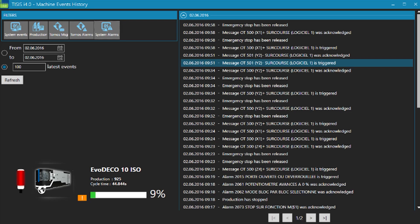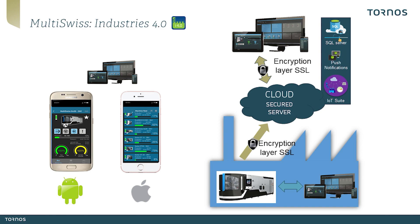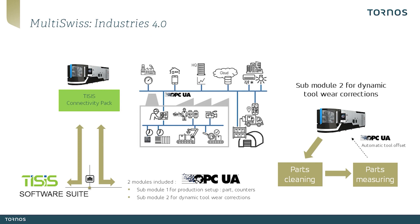An event log is also included to optimize and save time during potential maintenance interventions. Thesis i4.0 can be connected to your smartphone and tablet to receive real-time notifications of events on your equipment. This optionally offers an extension based on the OPC UA communication protocol, which allows an external production monitoring system to be interfaced, with additional modules allowing — as an example — to interface an external part measurement system and automatically inject toolwear offsets in order to improve the autonomy of your equipment.